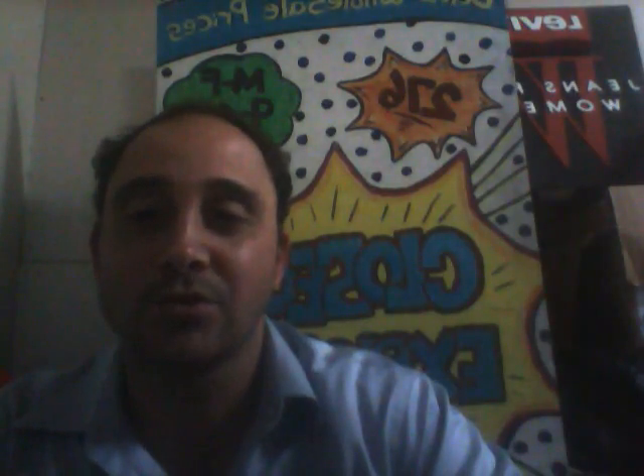Hope you enjoyed this video. You're welcome to visit my warehouse — my website is CloseThatExplosion.com. Have a great day.